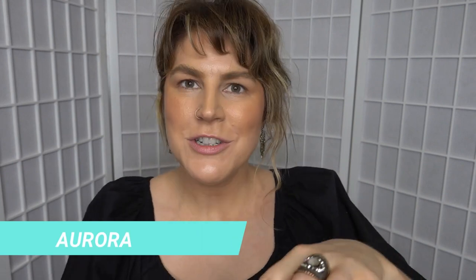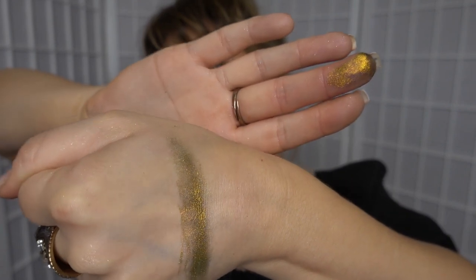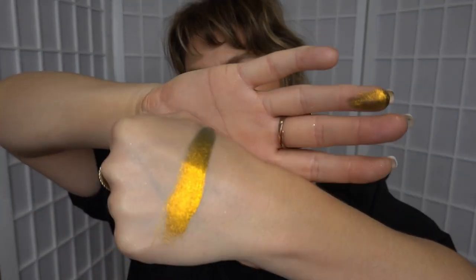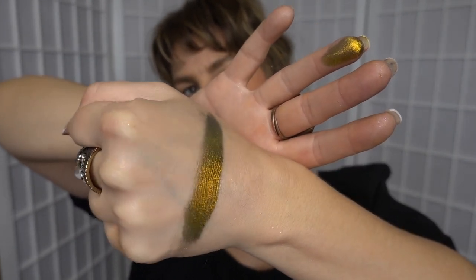Now we're going to take Aurora and give her a swatch. This one is described as a rich colour shifting pigment that changes from gold to light and deep green. With a dry finger — oh, that's gorgeous. Trying to get that green for you. Let's wet the finger — oh my gosh, I just love them when they're wet. Look how rich that is. That's beautiful. Aurora — so a gold to green shift. I really like that one.